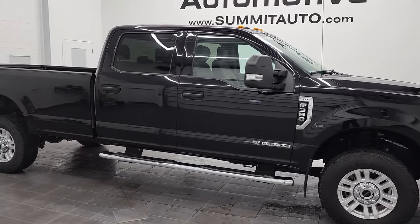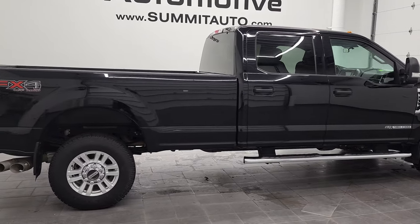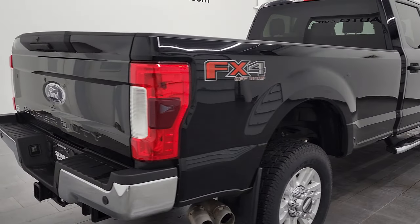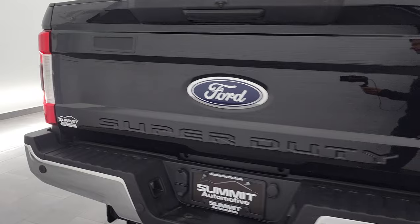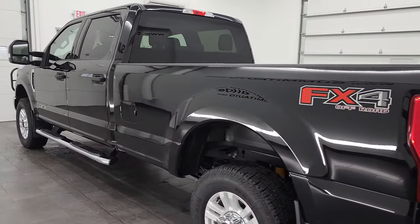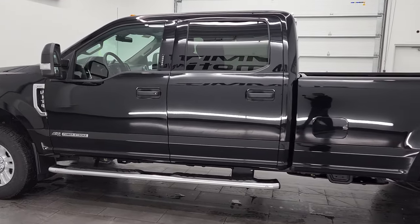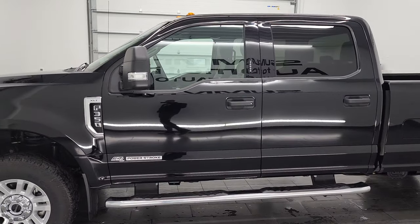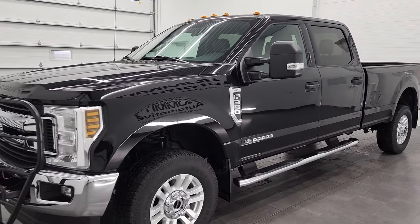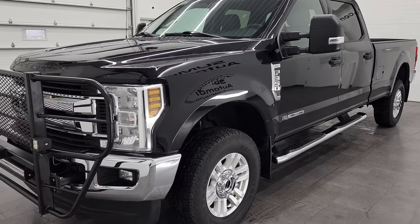Hey, this is Brett, and this 2018 Ford F-350 Crew Cab Long Box Single Rear Wheel XLT is stock number 12767Z. We are here at Summit Automotive in Fond du Lac, Wisconsin — your new and used heavy-duty truck headquarters. This 2018 Ford F-350 has the 6.7 liter Power Stroke diesel engine. This truck has been fully safetied and inspected by our service shop per the state of Wisconsin inspection process. It has a fresh oil and filter change, all the fluids have been checked and topped off, and this truck is 100% ready to go.